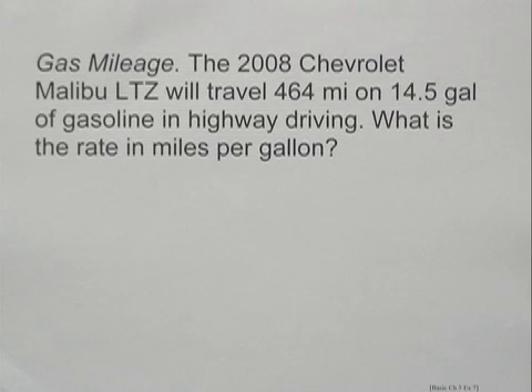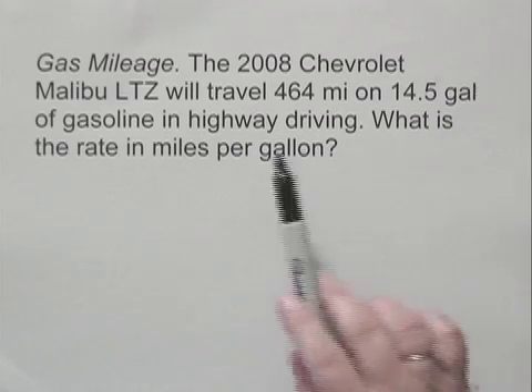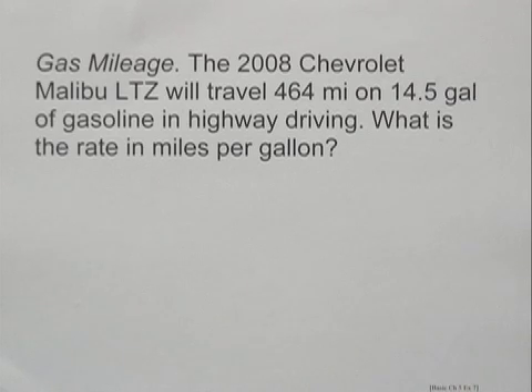The 2008 Chevrolet Malibu LTZ will travel 464 miles on 14.5 gallons of gasoline in highway driving. What is the rate in miles per gallon?